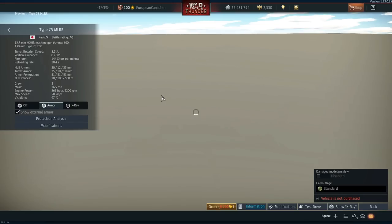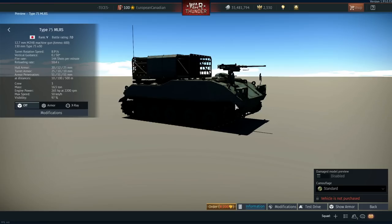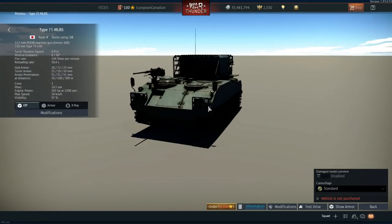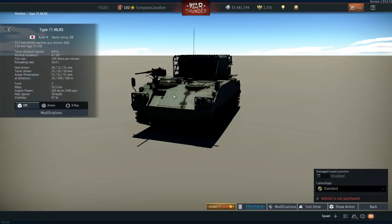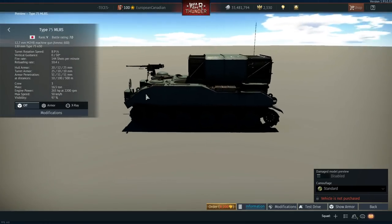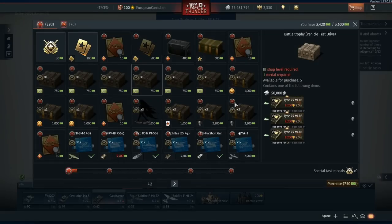The Type 75 MLRS is a laughingstock — a completely useless vehicle with 3,130mm rockets. It has night vision I suppose, but it doesn't pen anything. Whenever I see it on my team, I just feel like I have a wasted member.